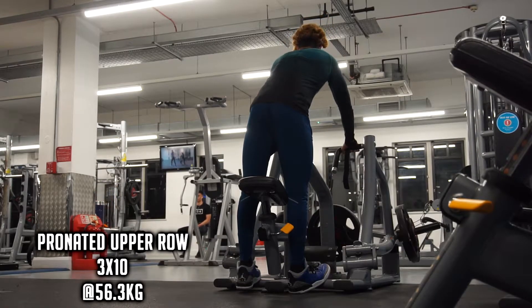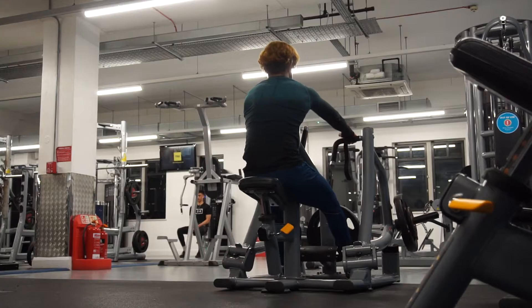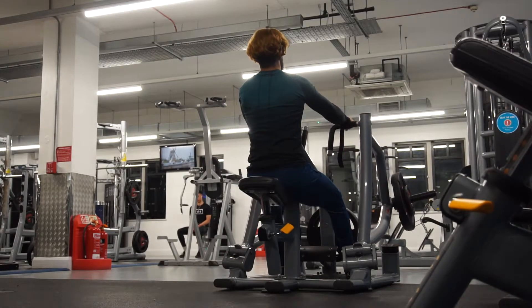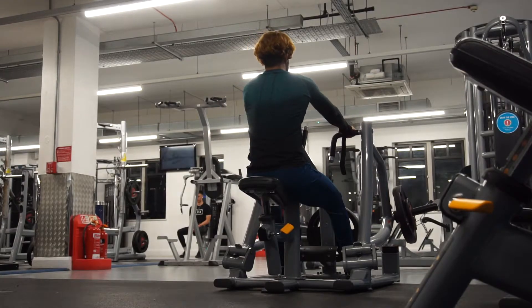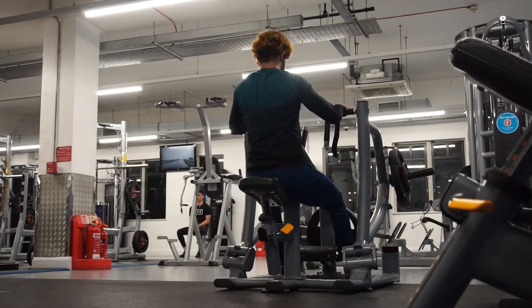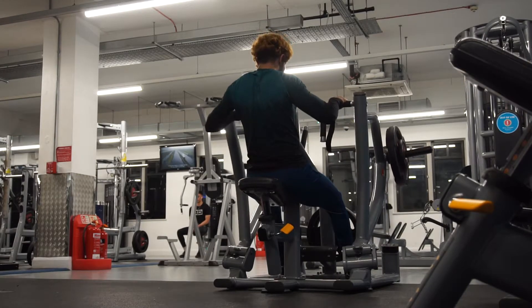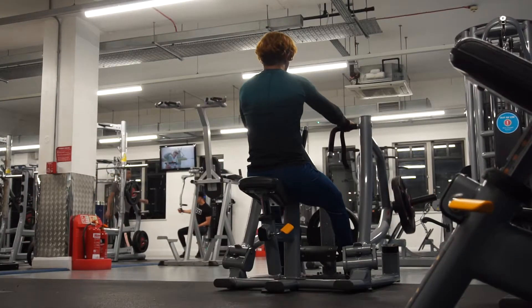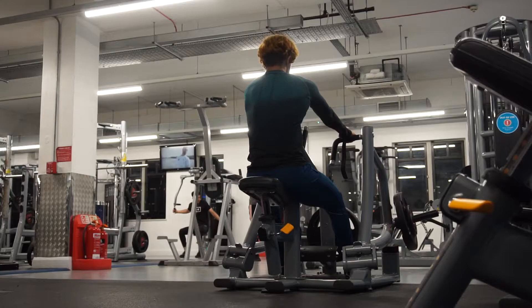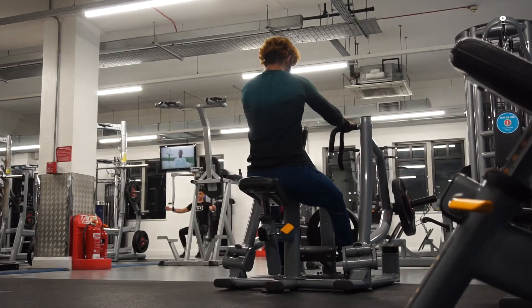The next exercise was a plate-loaded machine row in a pronated grip. On other days of the week I use different grips just to increase variation and hit different parts of the muscle. I set the seat a bit lower so my chest sits higher on the chest support, targeting my upper back more. I'm fully stretching at length, then leaning back and pulling at the shortened position to get an extra squeeze in the upper back. Wrist wraps keep grip from being a limiting factor.